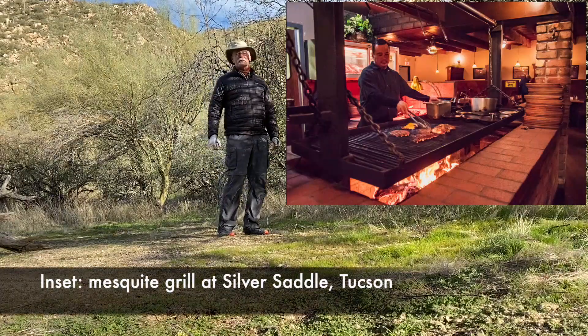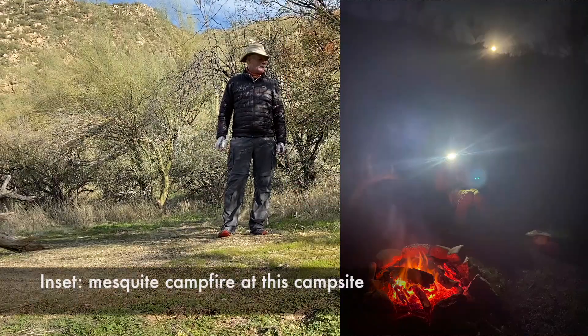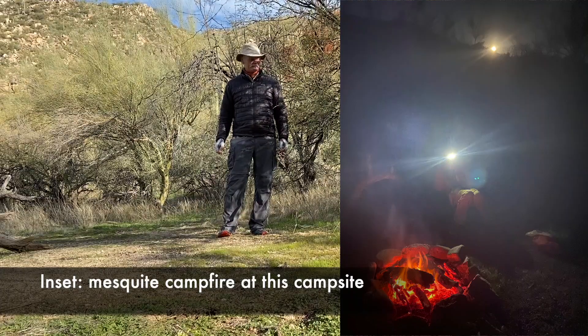You probably know them from having steaks grilled with mesquite wood. They make excellent firewood — burns very hot for a very long time and imparts a very nice flavor to meats.